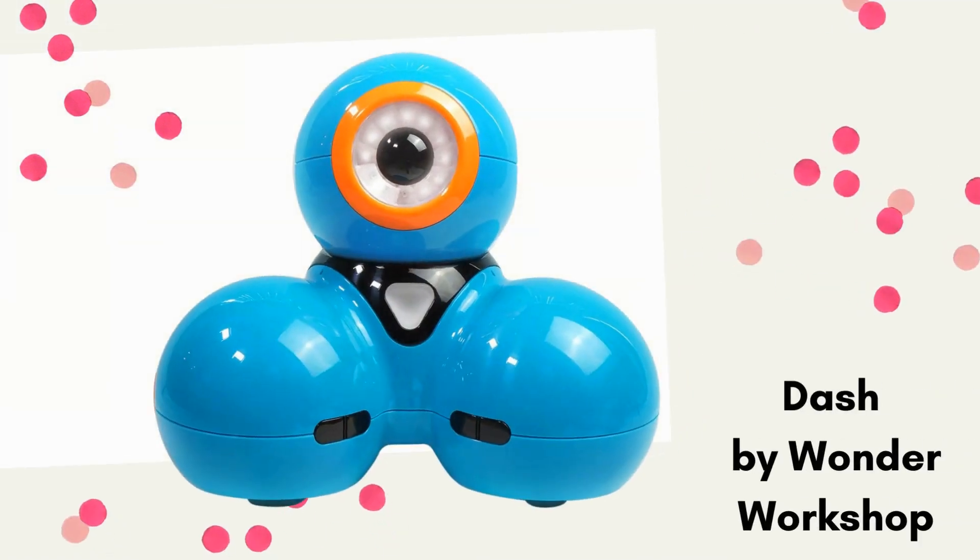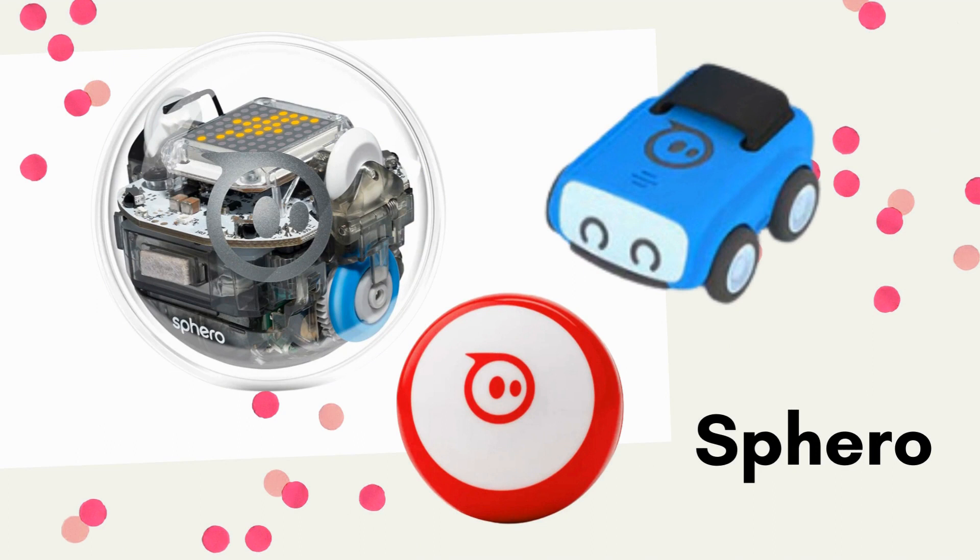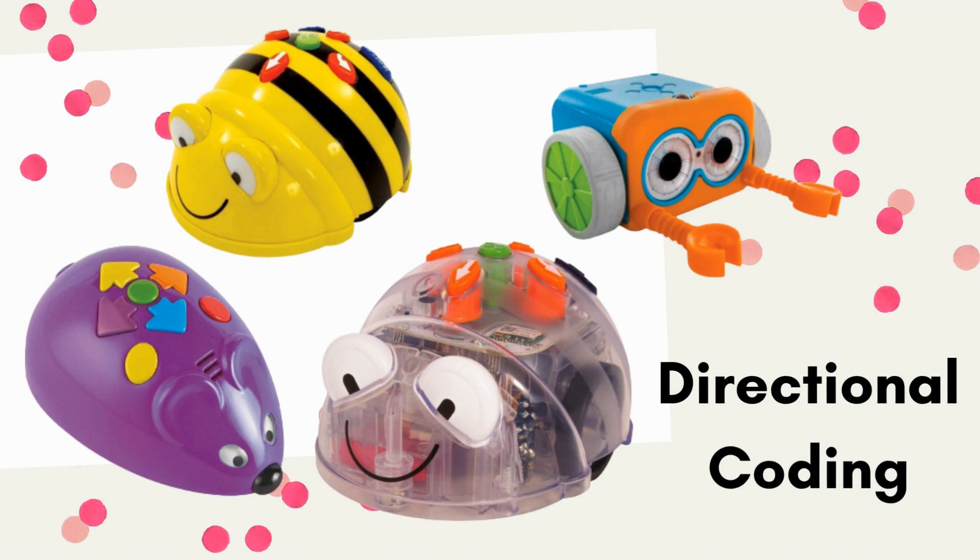As a recap, the best robots for elementary students I'd recommend are: the Dash Robot by Wonder Workshop; the Sphero robots including the Bolt, the Mini, the Rover RVR, and the Indi; and the directional coding robots including the Bee-Bot, the Blue-Bot, the Code & Go Mouse, and Botley. I hope this helps with your decision making. We will talk more about specific lessons in future episodes, but I don't want you to be overwhelmed. These are robots I have used with students or that others have used successfully, so hopefully this can take out that decision fatigue and help you find a resource that works best for your STEM space.